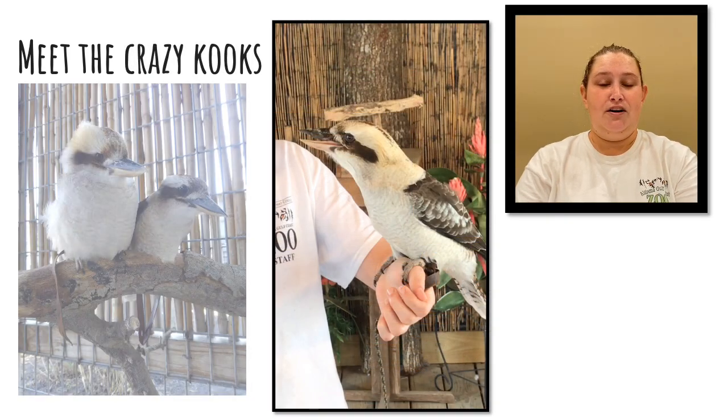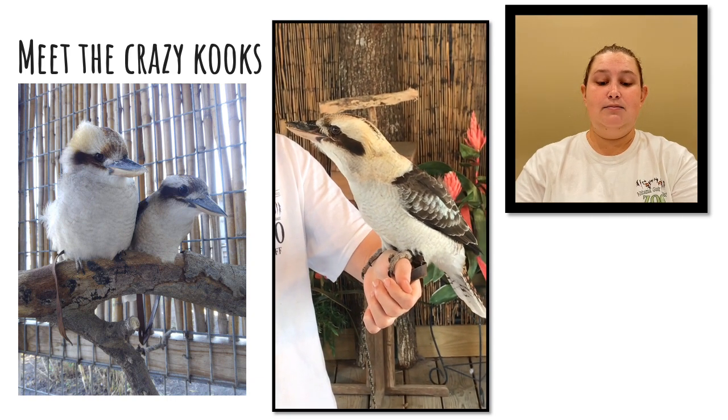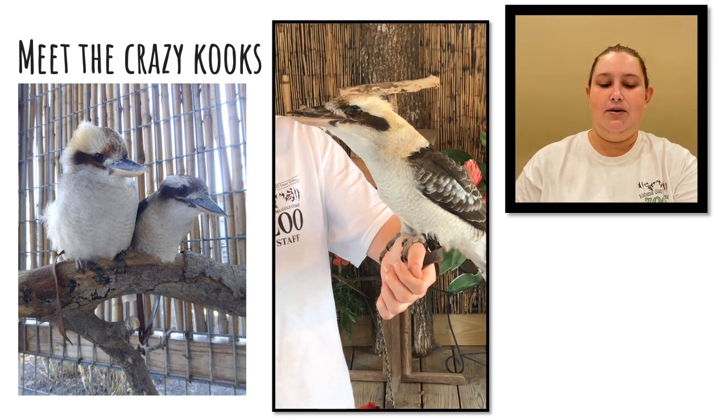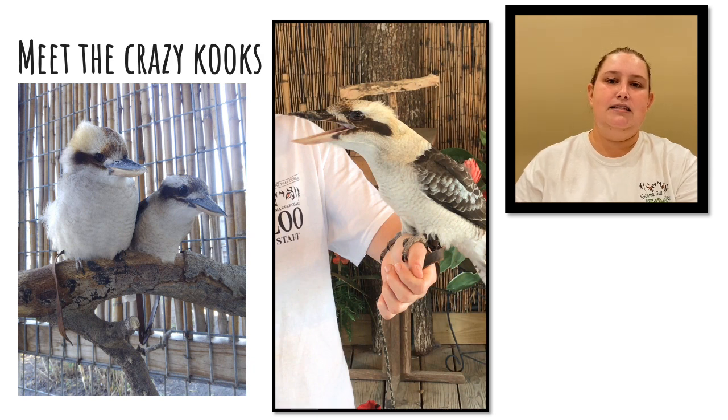Next up we're going to talk about our final birds on display, which is our breeding pair of laughing kookaburras. Their names are Terry and Dude. They have a territorial call that actually makes them sound like they're laughing, which is where they get their name — laughing kookaburras. Now these are the only carnivorous birds on our avian rotation, so to feed them we give them pieces of small mammals. Out in the wild they eat them whole, but here we cut them up into pieces to make it easier for them to eat.